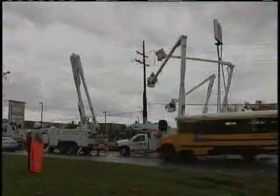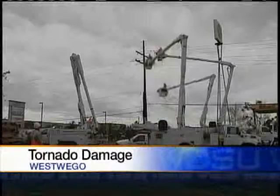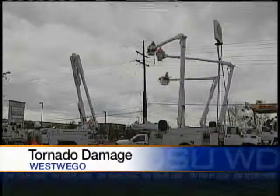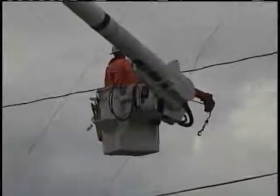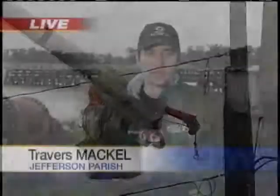A small tornado touched down in West Wego a few hours ago. Entergy crews were scrambling, trying to get power restored. Some power is still out in parts of West Wego. The tornado knocked a couple of power poles down and did some minor tree limb damage — but nonetheless, a minor tornado touching down in West Wego.